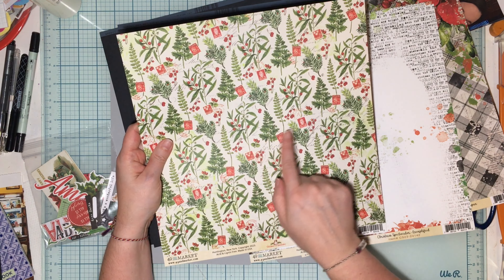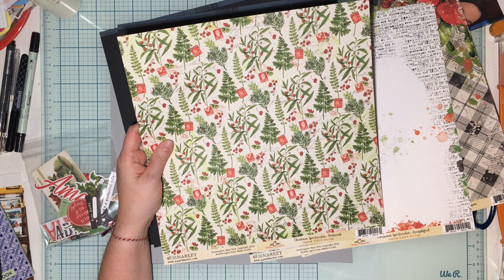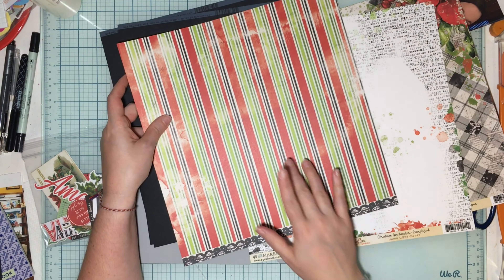Then this one's called Postmark, and it has some stamps and some greenery — looks like berries, holly, maybe some parsley, kind of looks like an herb of some kind. And then there's this gorgeous stripe on the other side.